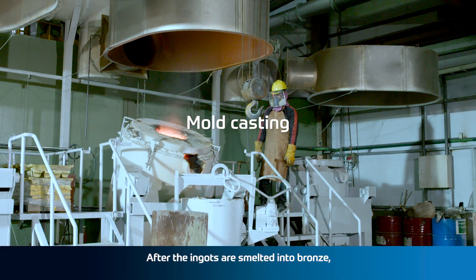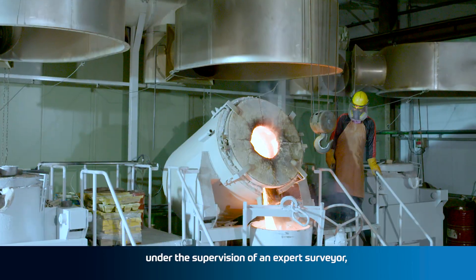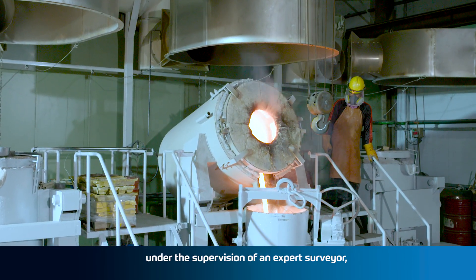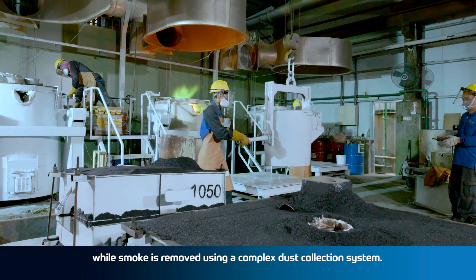After the ingots are smelted into bronze, our team pour the mixture into the mold under the supervision of an expert surveyor, while smoke is removed using a complex dust collection system.